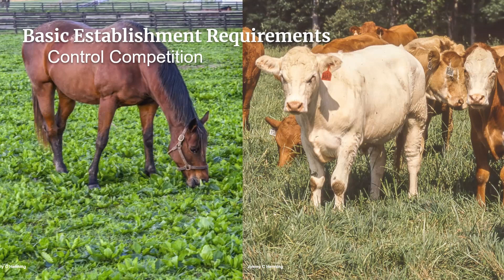Another option for weed control is mowing, but this will only work on weeds that are taller growing than the grass seedlings. For example, mowing will not control dandelions, plantain, or crabgrass.